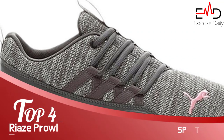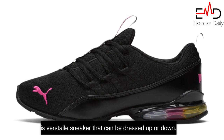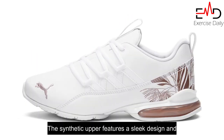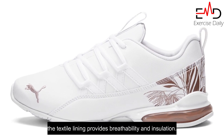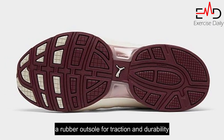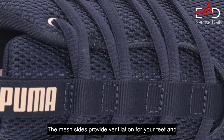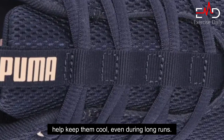Number 4: Puma Women's Re-Aise Prowl Sneaker. The Puma Women's Re-Aise Prowl Sneaker is a versatile sneaker that can be dressed up or down. The synthetic upper features a sleek design and the textile lining provides breathability and insulation. The sneakers are finished with a rubber outsole for traction and durability. The mesh sides provide ventilation for your feet and help keep them cool, even during long runs.